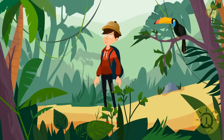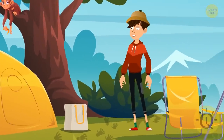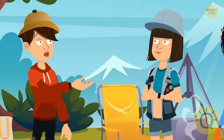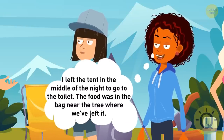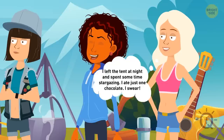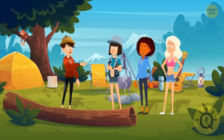Karen went camping in a jungle with her three best friends. They had a wonderful dinner and went to sleep. In the morning, Karen woke up first and found out that someone had eaten all the food from the bag. She questioned her friends. Josh said: I was very tired and fell asleep as soon as my head touched the pillow. Leah said: I left the tent in the middle of the night to go to the toilet — the food was in the bag near the tree where we left it. Wendy said: I left the tent at night and spent some time stargazing. I ate just one chocolate, I swear. Who ate the food?